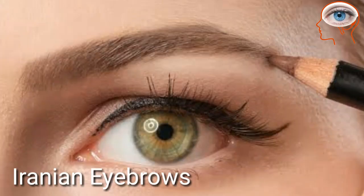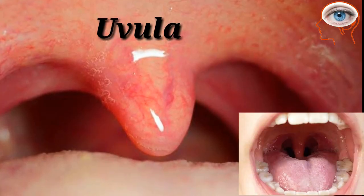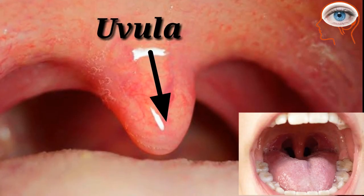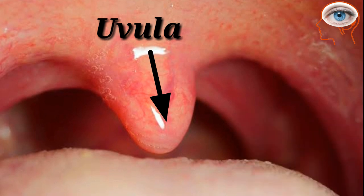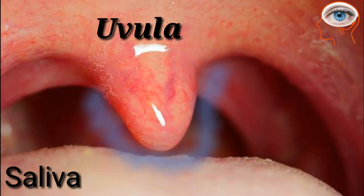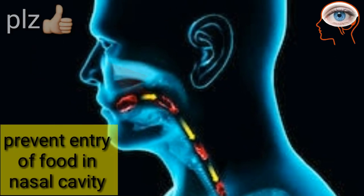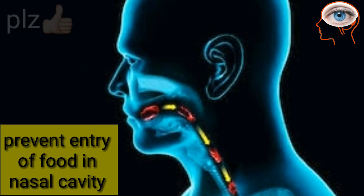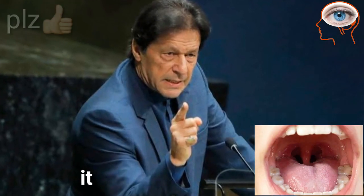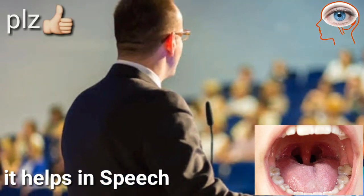The uvula is a soft muscular structure hanging in the middle of your throat. This particular structure produces an abundant amount of saliva that helps keep your throat lubricated. The uvula also prevents the entry of food into the nasal cavity while swallowing. Another important function of the uvula is that it helps in speech and helps create a range of sounds in many languages.